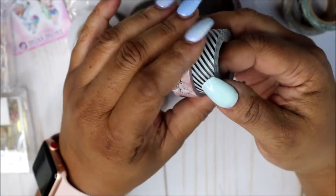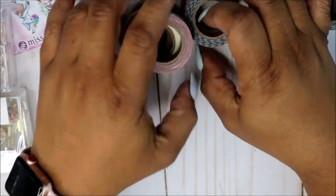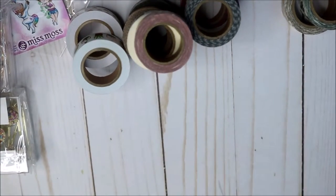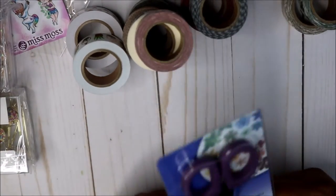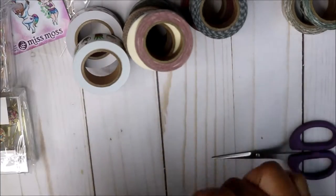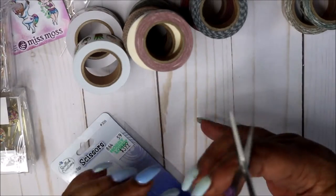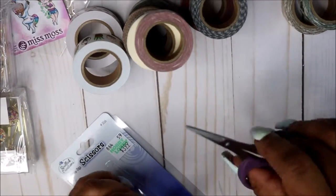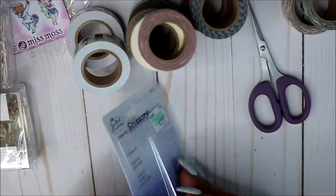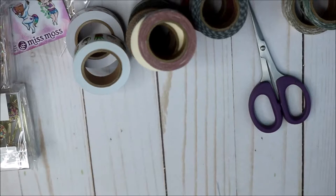I believe that completes my haul — wait, no it's not! I picked up these little small scissors because sometimes when I'm cutting I can't find the scissors I was using. I needed some more intricate tiny scissors to get into little small things. Got those from Hobby Lobby and they were $3.99.